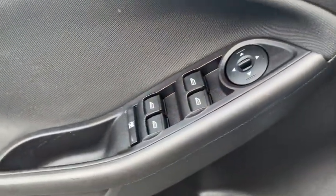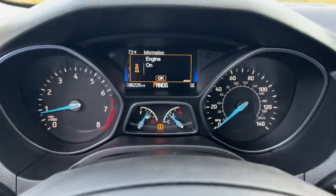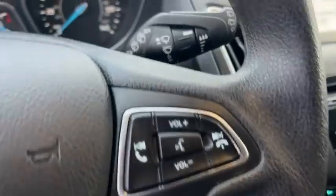Inside you'll find backup camera, keyless entry, HD radio, satellite radio, auxiliary audio input, steering wheel audio controls, premium sound system, security system, MP3 player.